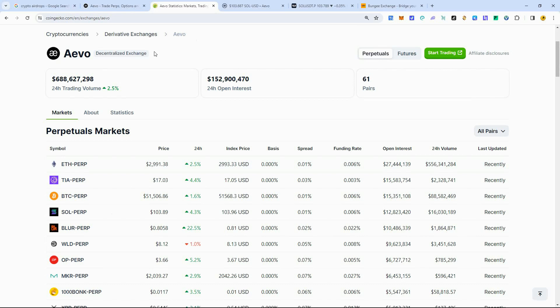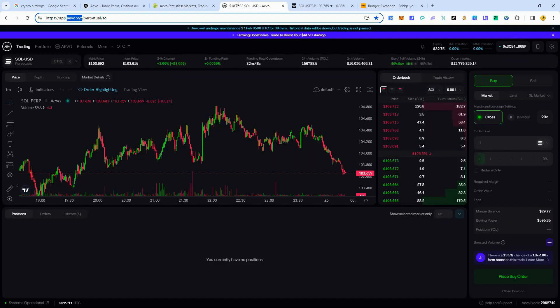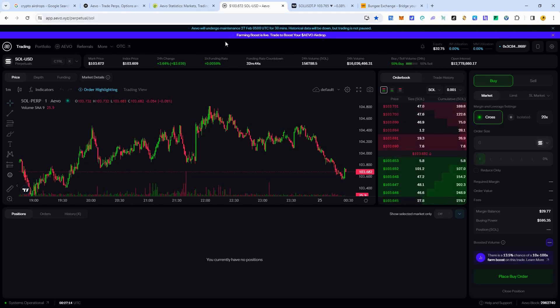The great thing is they don't have a token yet. This is a very popular exchange with a lot of volume and no token yet, so they are going to launch their own token and airdrop it to people trading on the exchange right now. You have time for this, but I wouldn't wait too long — definitely want to get some volume in here.